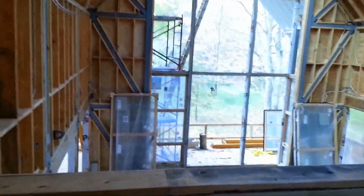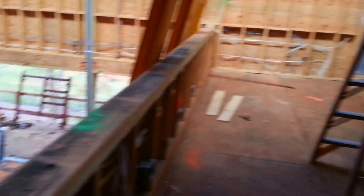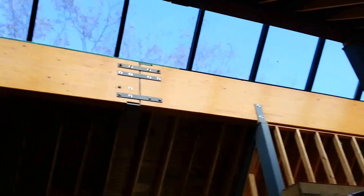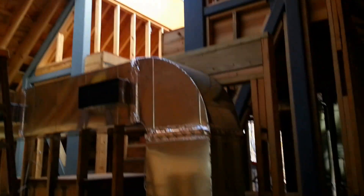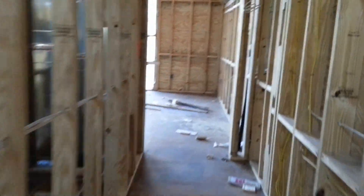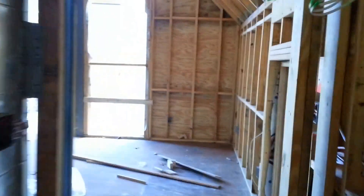We'll turn and look at the office, which is a balcony over the living room. There's our skylight. We'll go upstairs to the master bedroom. That's the balcony for the master bedroom.